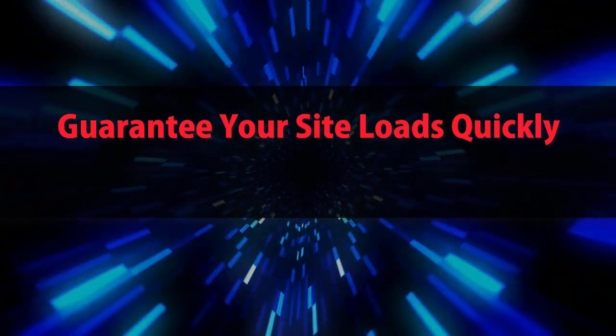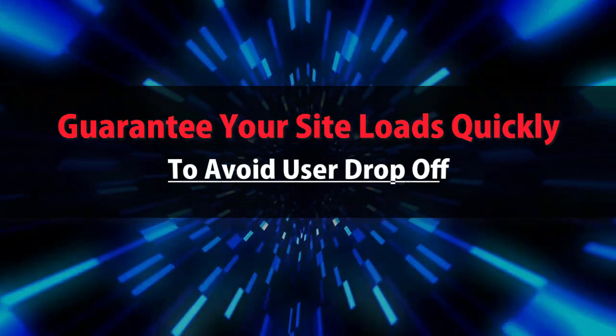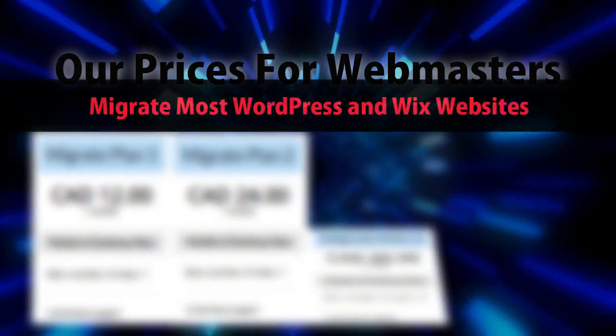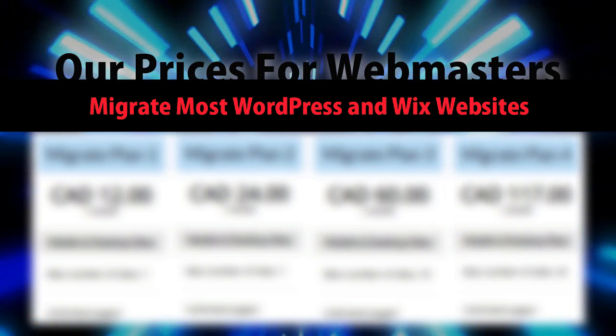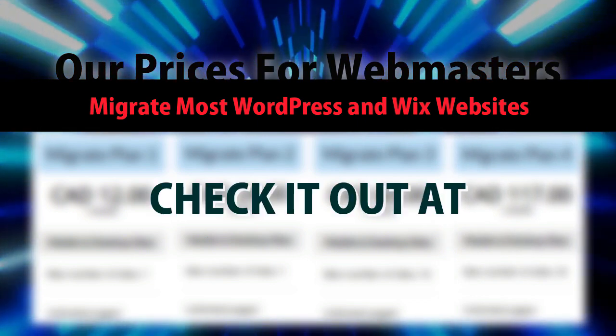Guarantee your site loads quickly to avoid user drop-off. Our prices for webmasters — migrate most WordPress and Wix websites. Check it out at mobilefirst.ca.